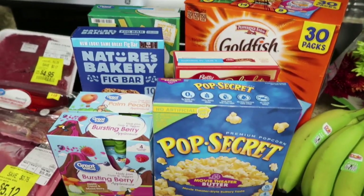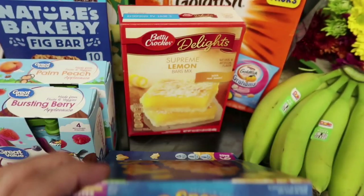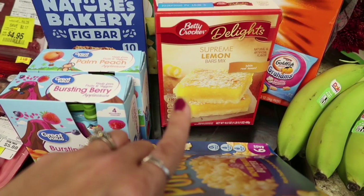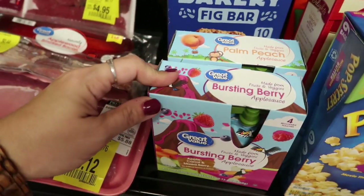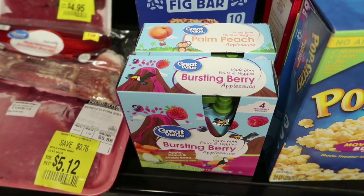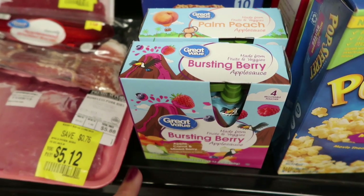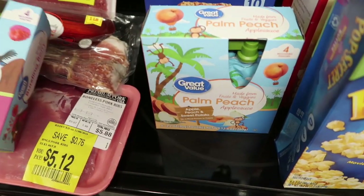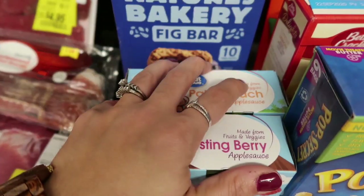Here's the snack section. I picked up another thing of Pop Secret Popcorn — still a rebate on Ibotta, and we always go through popcorn. I also picked up Betty Crocker Supreme Lemon Bars to bring to a party today. And then I got two things of applesauce — we still have some from last week's big pack. These ones also have fruits and veggies: apple, carrot, and mixed berry, and apple, peach, and sweet potato. A great way to sneak extra veggies into the kids.